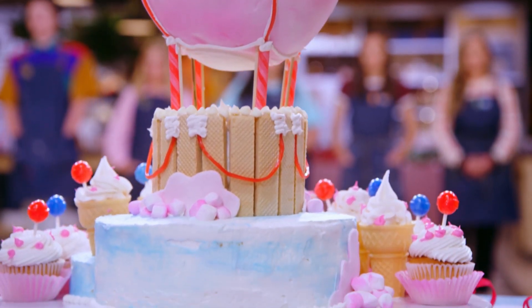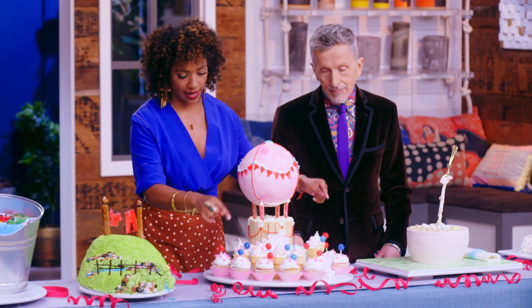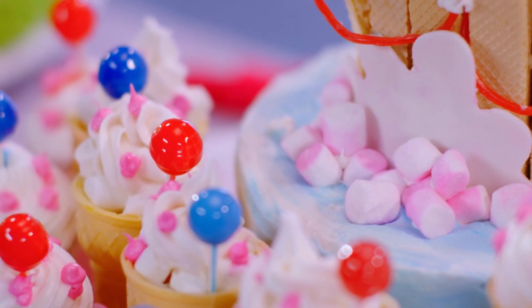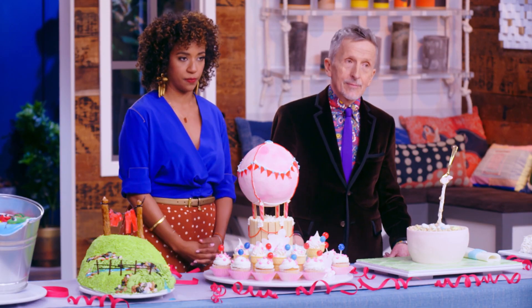Justine, I think this is super achievable because these added adornments here, they're very easy to just pop in some frosting, add a little lollipop in there, and then you've got this whole theme. So I think people are going to be inspired and want to recreate this at home. Thank you.